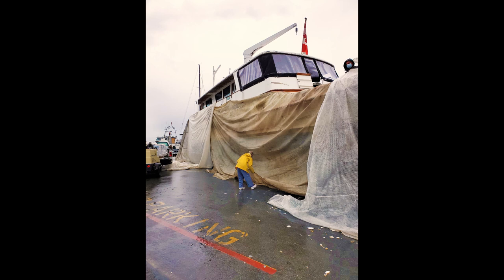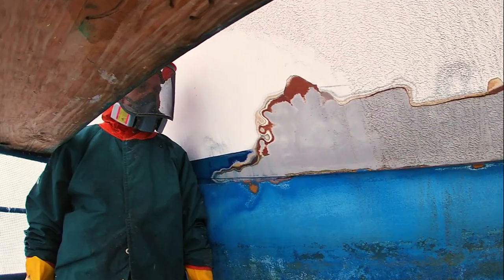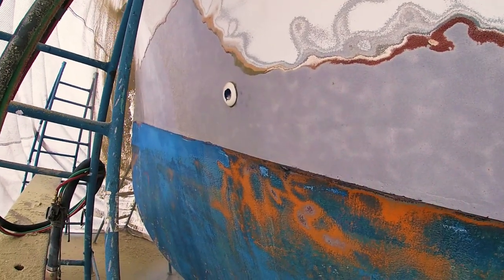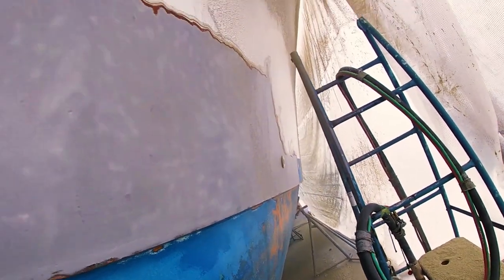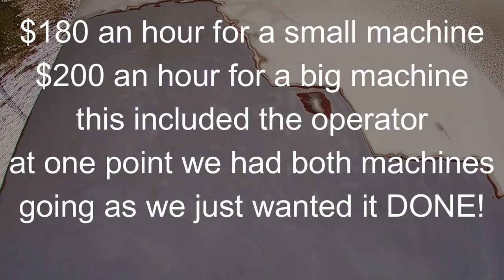Then it was time to start blasting. What we thought would be three days and around $12,000 ended up being a lot longer and a lot more. We don't know what was going on in 1969, but there was a half inch to an inch of filler on the entire hull of Tango. This is what made the blasting take so long. Blasting is not a fun experience. There was sand everywhere, it was loud all the time with the machine going, and everything was just dirty and it took forever. We were very torn whether grinding was faster or whether we should just keep blasting.